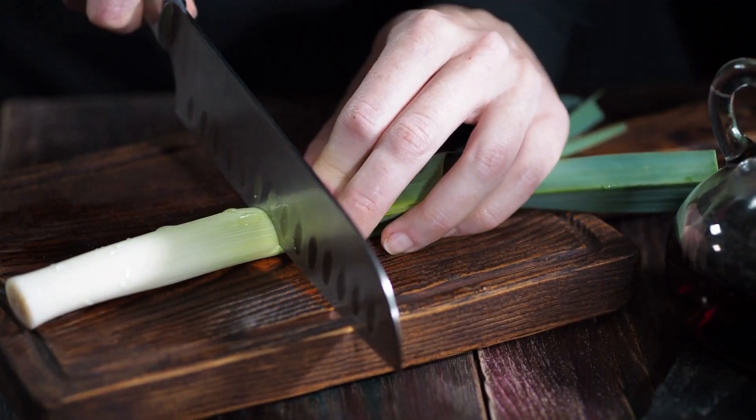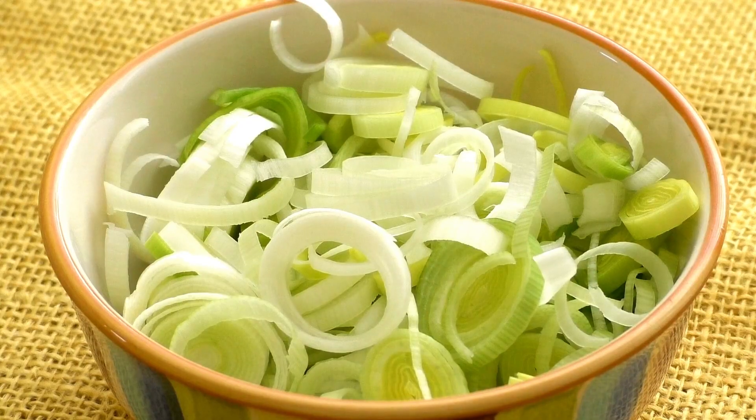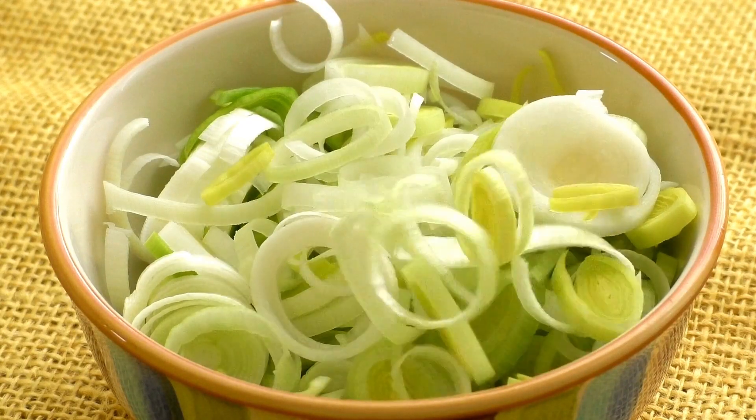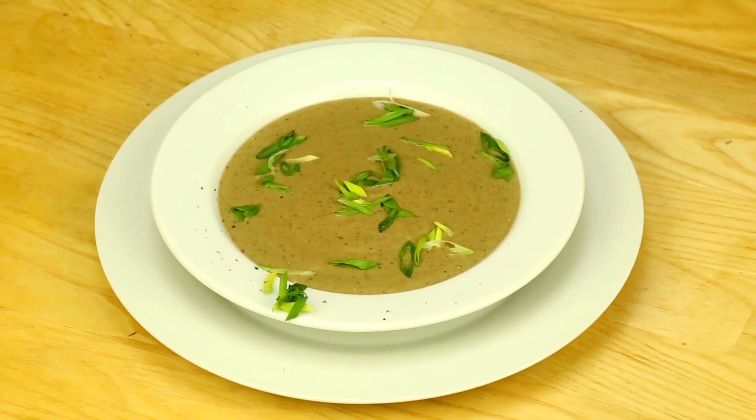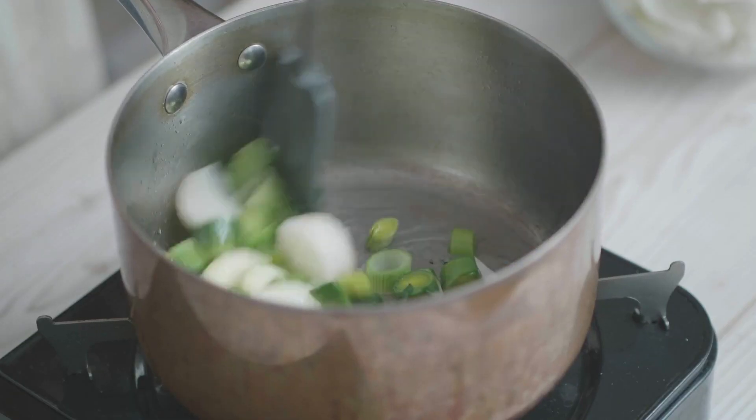Next on the list, we have leeks. They're a milder cousin of onions and are a great source of prebiotic fibers. Use them in soups, stews, or even roast them as a side dish.